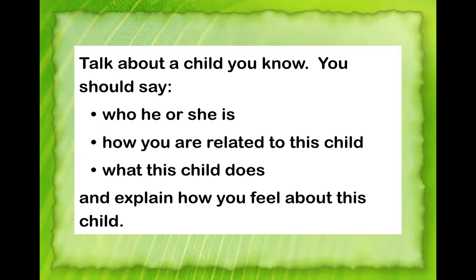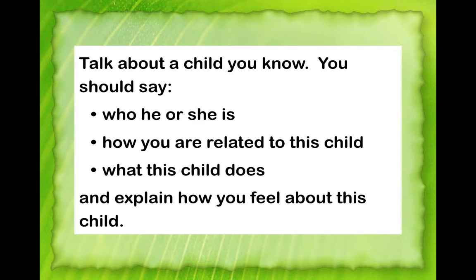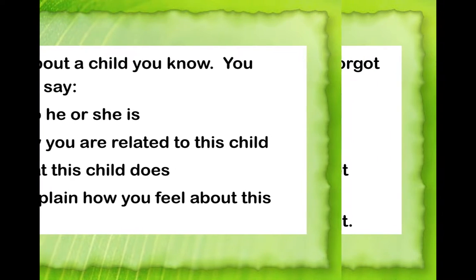Direct students to the second part of their paper for the next topic. Flash the second question and say: 'I'd like you to talk about a thing that you forgot doing. You have one minute to prepare your notes — you can start now.' After one minute, cover the projector and ask whether they did better, what they found difficult, and you can illustrate how you would make notes for both topics.